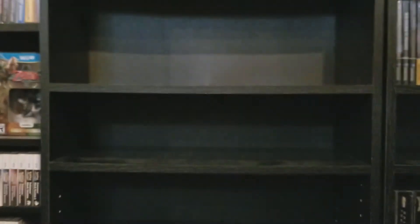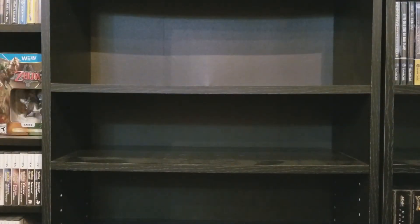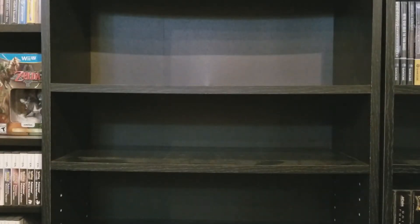Bomberman Hero. I don't have Bomberman Second Attack — that would be one I'm looking for, but that game's one of the more expensive games on the system. Beetle Adventure Racing — I like that game, it's fun. Probably one of my favorite racing games on the 64, probably besides Mario Kart. California Speed — I got the box for it from my cousin who gave me a bunch of 64 and Super Nintendo boxes. Castlevania — this game's pretty bad. Conker's Bad Fur Day — I like Conker's Bad Fur Day a lot, one of my favorite 64 games, a funny game.